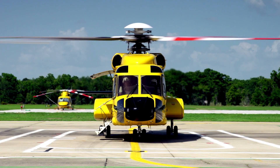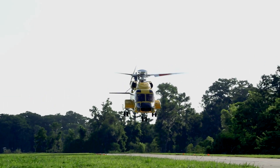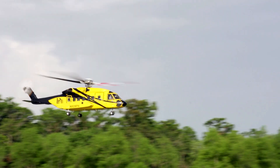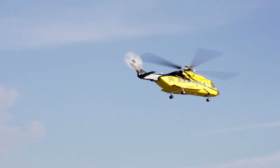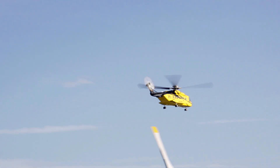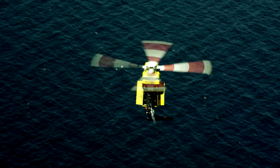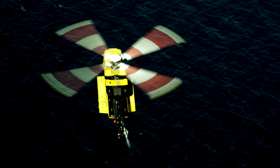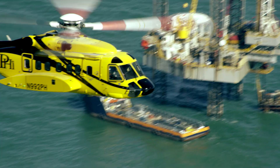A Sikorsky S92, flying to an offshore oil platform on March 7th, became the first aircraft to use a new real-time health and usage monitoring system, HUMS, on a commercial service. The aircraft, operated by PHI Inc., is fitted with new technology developed by PHI in partnership with Sikorsky and Metro Aviation that the companies say is a major safety breakthrough.